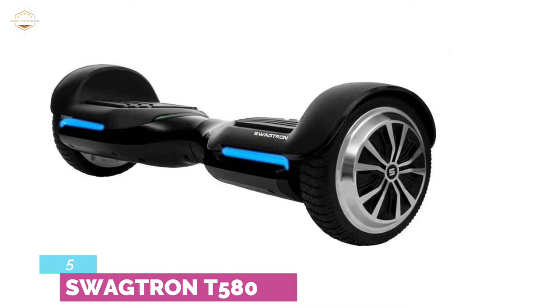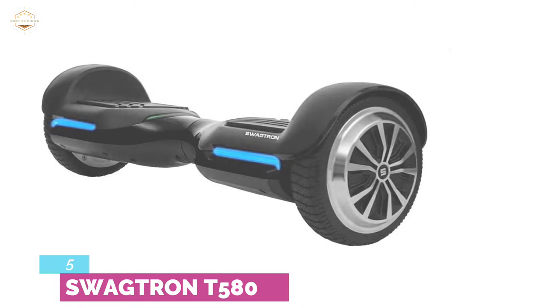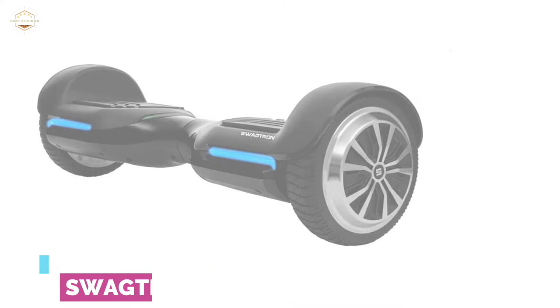It is sturdy with a durable casing and lightweight at 20 pounds. This self-balancing board lets you zig and zag through town lanes, parks, and even muddy puddles, making adventure limitless.